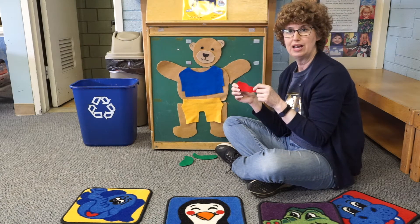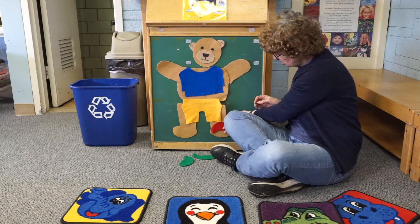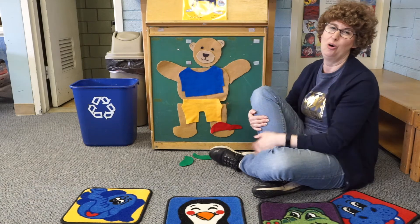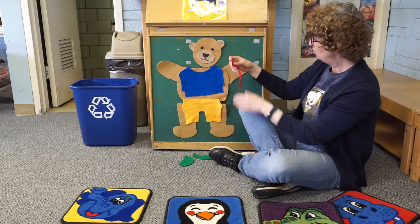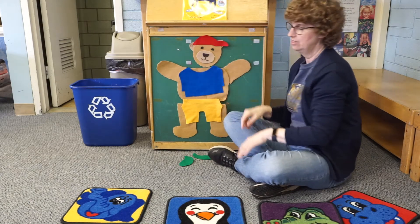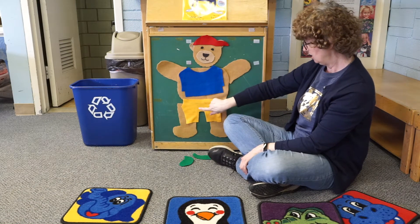Where should we put Teddy's red hat? Should Teddy's red hat go on his foot? Do you wear your hat on your foot? No. We don't put our hat on our foot — we put our hat on our head. So Teddy's got on his hat and his shirt and his pants.